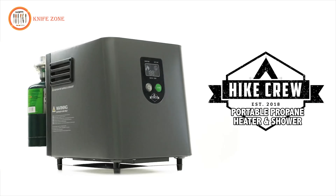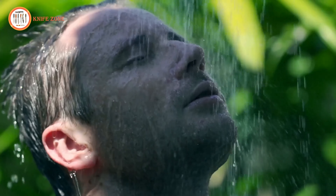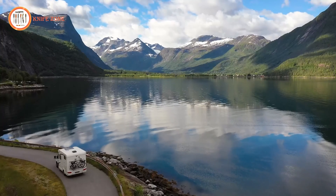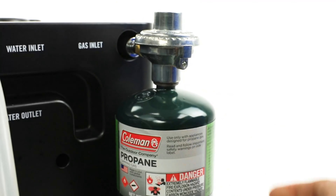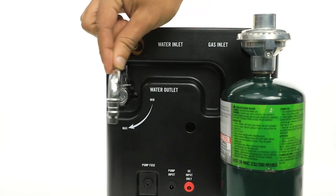Elevate your outdoor experience with the Hike Crew Portable Propane Water Heater and Shower. This portable heater takes water from any source and swiftly heats it, providing the luxury of comfortable showering and hand-washing in the great outdoors. Simply draw water by placing the pump in a bucket, stream, river, or any other body of water, then fire up the propane gas. The unit efficiently channels water through a heating coil, delivering warm water through either the shower head or faucet attachment.